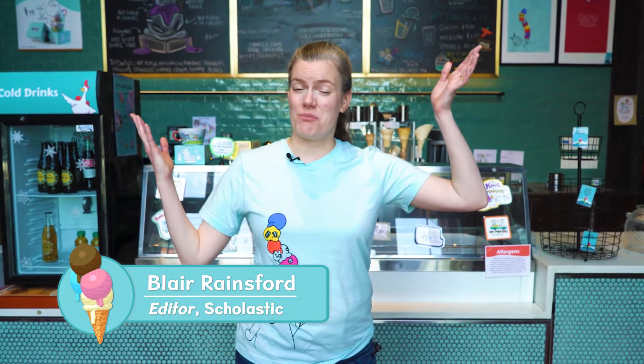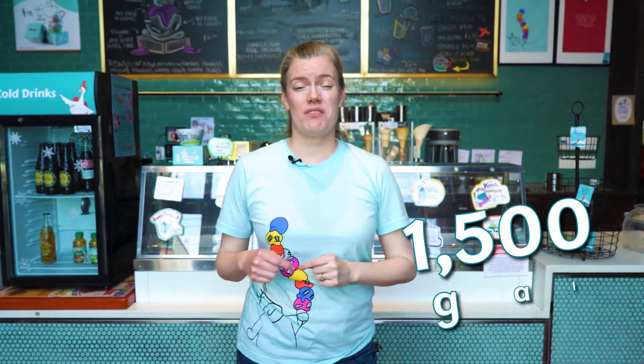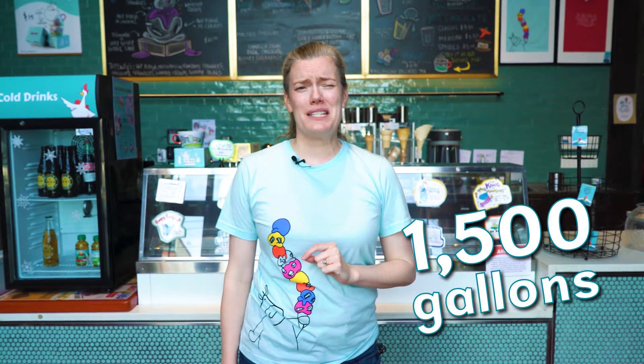Hi, I'm Blair Rainsford, an editor at Scholastic. I'm here at Ample Hills Ice Cream Factory in New York City. In this building, workers can make 1,500 gallons of ice cream every day. It would take a lot of hot fudge to cover all that ice cream.